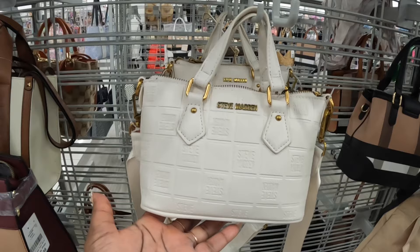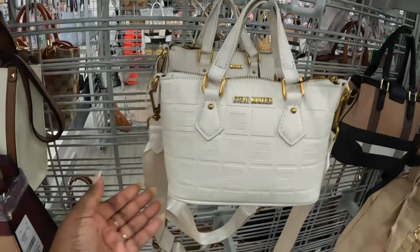Oh that's cute! The bag comes in this cream color — I like the gold on this one. The other one had silver hardware. Yeah, there's something about this combo right here.